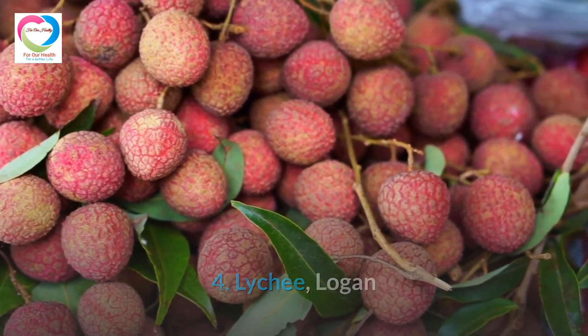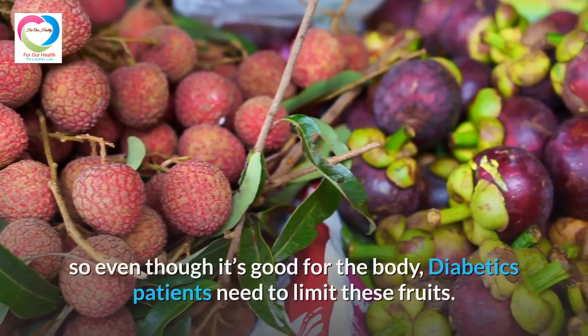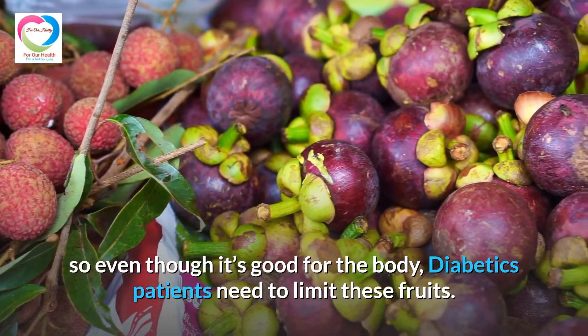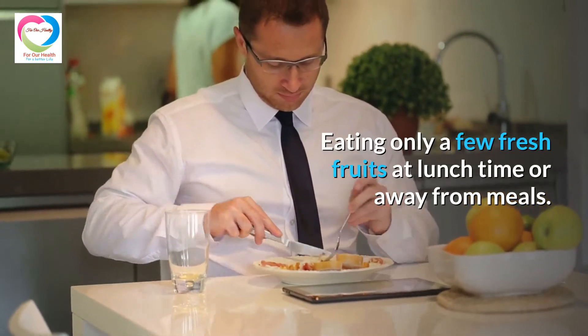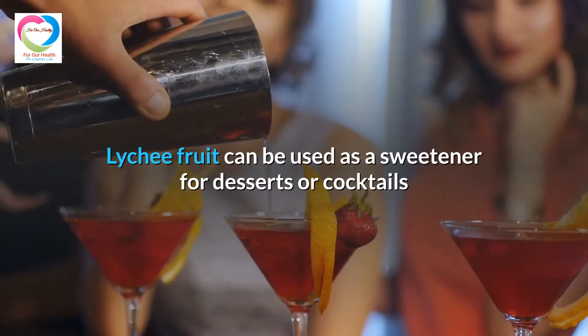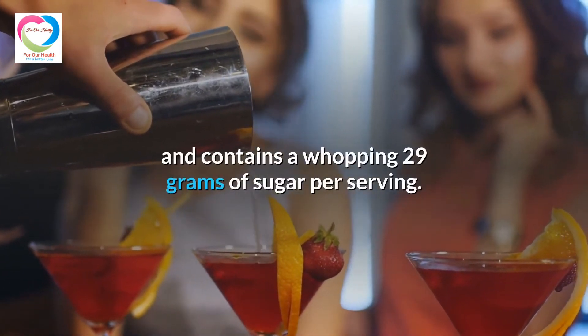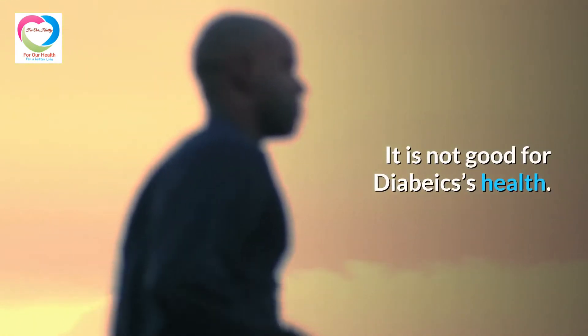4. Lychee and Logan. These two fruits are very low in fiber but have a large amount of sugar, so even though they are good for the body, diabetic patients need to limit these fruits, eating only a few fresh fruits at lunchtime or away from meals. Lychee fruit can be used as a sweetener for desserts or cocktails and contains a whopping 29 grams of sugar per serving. It is not good for diabetics' health.